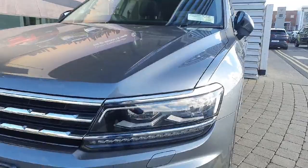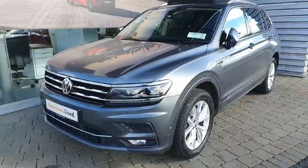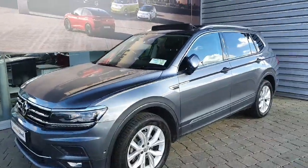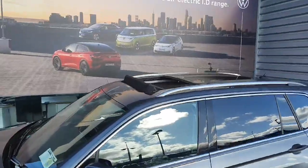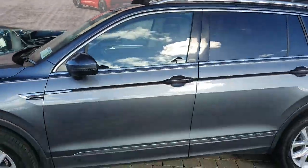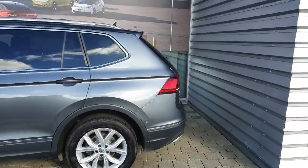It also comes with a 6-speed manual gearbox. As we can see, the car comes with full LED headlights, 18-inch alloy wheels, front and rear parking sensors, a high-definition reversing camera, automatic folding mirrors with blind spot monitoring, a big panoramic sunroof, keyless entry and keyless start, rear privacy glass, and an electric tailgate.